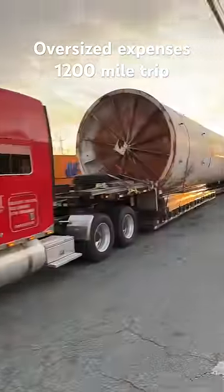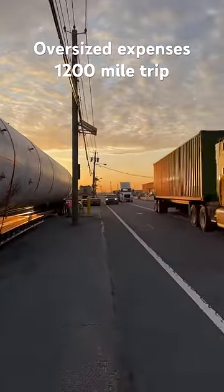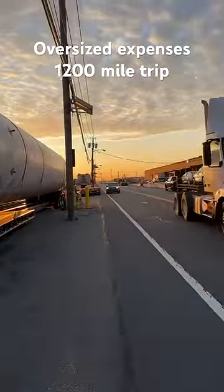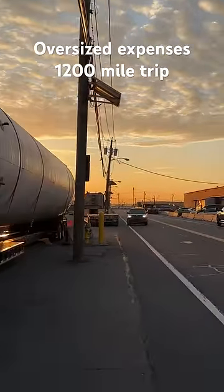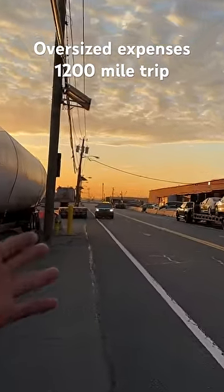I figured I'd show you guys how much a lot of people are making out here when it comes to this oversized stuff. So I'm going to start off with the chase car. We're going to start off with our pilot cars. My rear escort is making anywhere between $1.65 to $1.85, depending on how you feel or the company that you're dealing with to get your chase car.